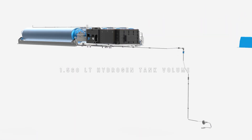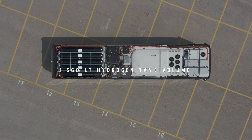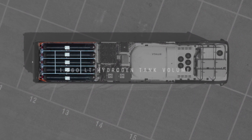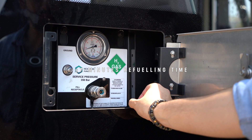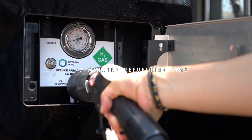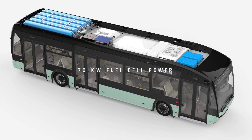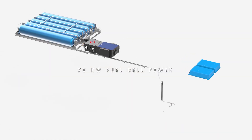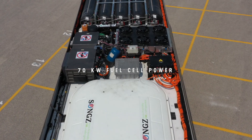Hydrogen tanks with 1,560 L volume are located on the roof of the vehicle. These tanks can be refueled in only a few minutes. The IATA Hydrogen fuel cell has a power of 70 kW, which produces electricity by electrolysis of hydrogen.